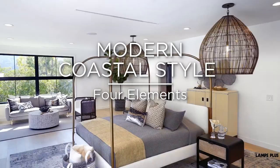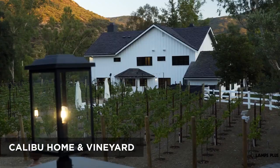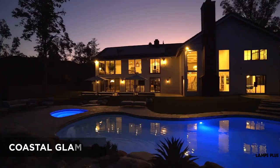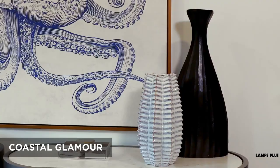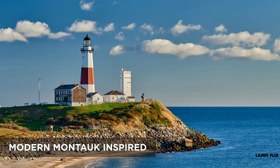Modern Coastal Style. Hi, I'm interior designer Jennifer Farrell. Today, we're at the Calaboo Home and Vineyard that I designed. The glamorous coastal look of this home was inspired by what I call Modern Montauk. Montauk is a seaside destination on the eastern end of Long Island.